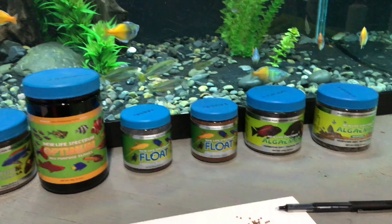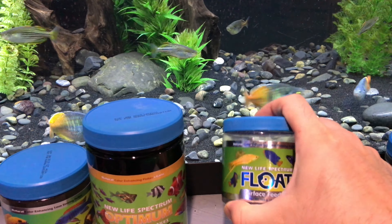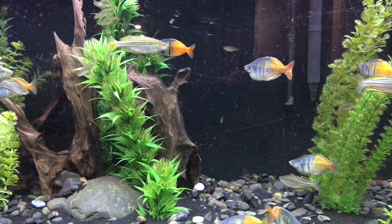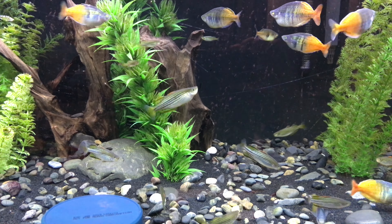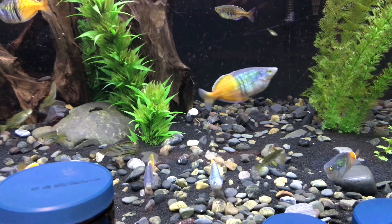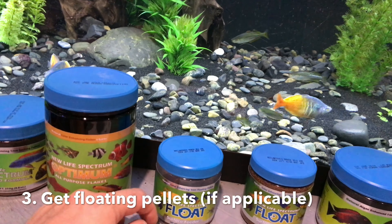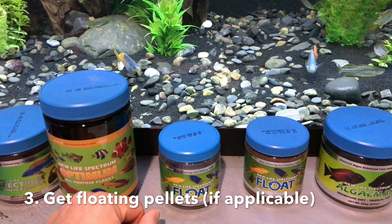So consider switching to pellets if you haven't already. NLS does medicated pellets and they simply deliver more nutrition and more medication to your fish. Also, if you have specific species like my rainbows, you can buy a floating pellet — the food stays at the surface and the fish eat it all up with literally zero waste. The nitrogenous waste fish produce comes from uneaten food falling to the bottom, where amino acids get converted into nitrogenous waste. So the more food your fish actually eat, the less waste ends up in your water, and your water parameters will stay a lot better.